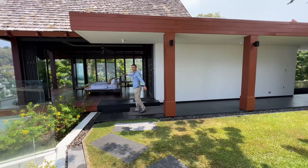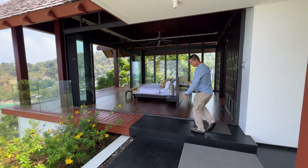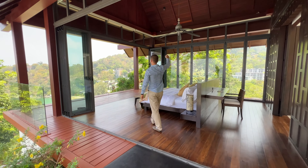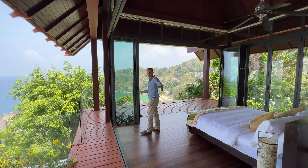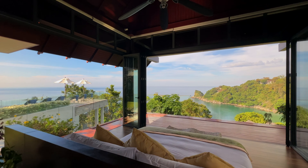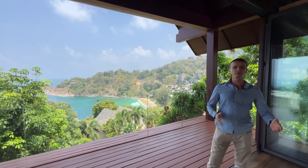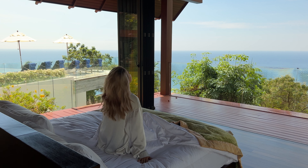The master bedroom is located right next to the swimming pool with direct access. It has solid wood floors and very high ceilings with a fan. It uses the same concept of sliding doors, which are now completely open, giving maximum view and breeze. From here we can also see Naka Beach. It must be an amazing feeling to wake up here in the morning, laying on top of the mountain with a sea view in front of you.